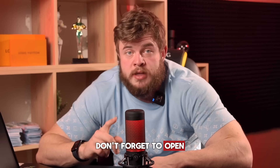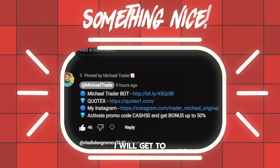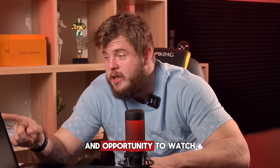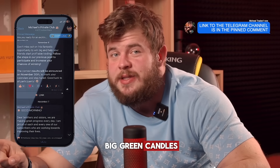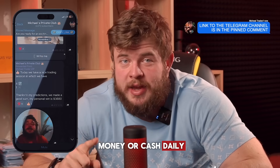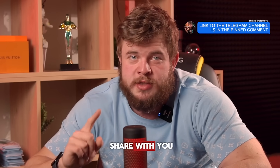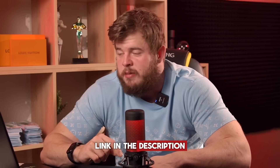My friends, don't forget to open the description to this video and subscribe to my private Telegram channel, because there you'll get access to the same kind of trading sessions each day at a scheduled time, and the opportunity to watch big green candles that will give you your money daily for free. Just use my trading signals that I will share with you in my private TG channel. Link in the description.